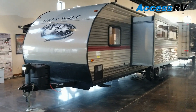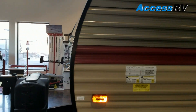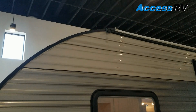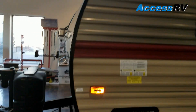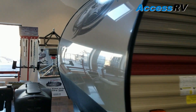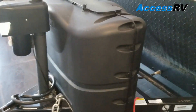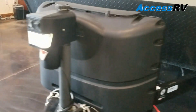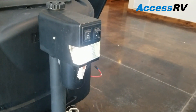Starting on the walkthrough at the front, Greywolf is utilizing a rounded radius front, which helps it to be aerodynamic and as you're towing it down the road, diverts airflow up and over for a little less drag. There's a dual battery tray, dual 5-gallon propane tanks, and a power tongue jack on the front for easy coupling to your tow vehicle.